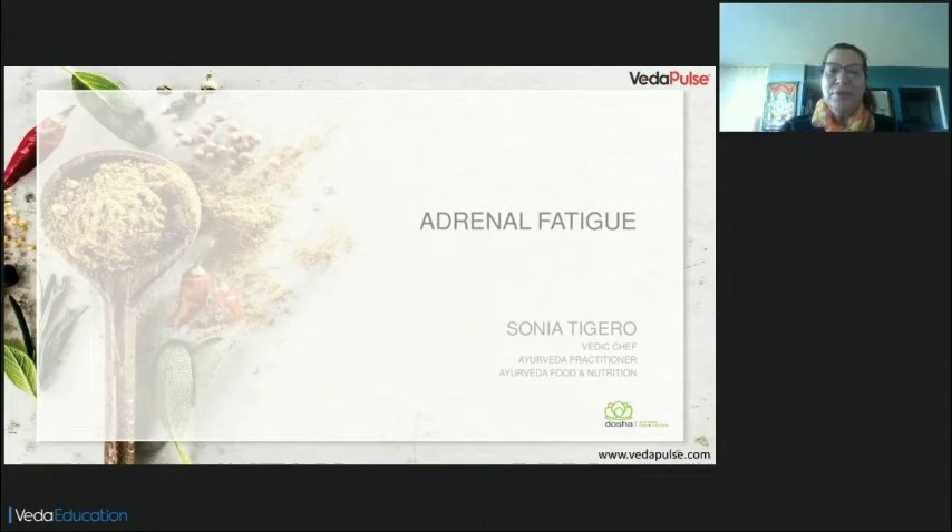Good morning, everybody. My name is Sonia Tijero. I'm a Vedic chef, Ayurveda practitioner, and Ayurveda food and nutrition consultant. I'm a Vedic chef because I prepare meals based on the principles of Ayurveda.